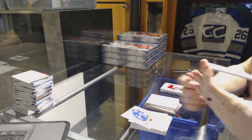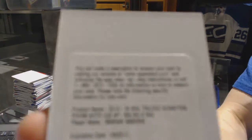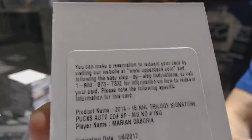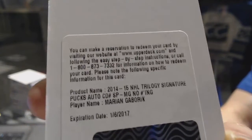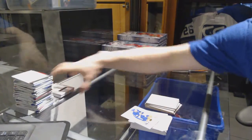And we've got a redemption for a signature pucks for the LA Kings, Marian Gaborik. Signature pucks, Marian Gaborik — well that's a hell of a start.